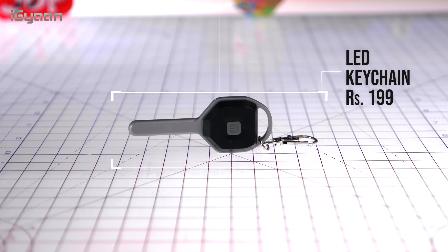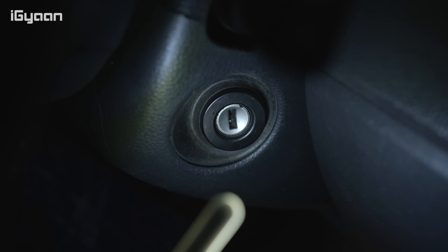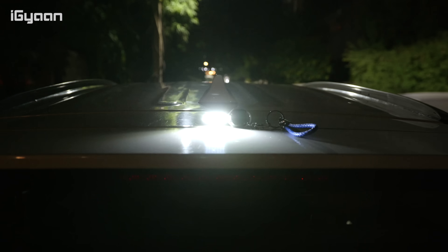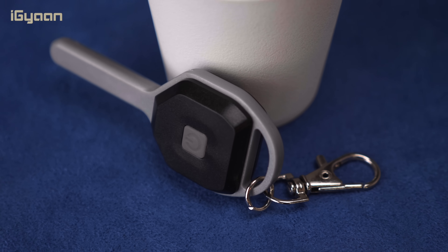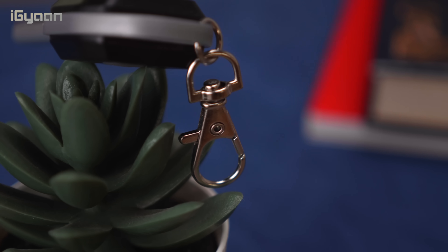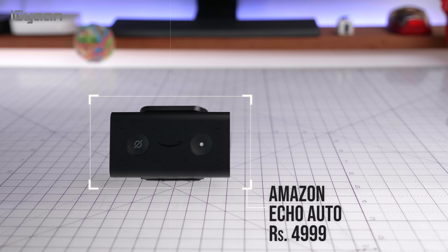Next is a key-shaped LED light for your keychain. It looks like a key and is useful if your car doesn't have push-button start. It also has a strobe feature for emergency notifications. It's built from rubberized material, has replaceable batteries, and is water-resistant. At just 199 rupees, it's a perfect accessory to pop onto your car keychain — this light will save you one day or another.